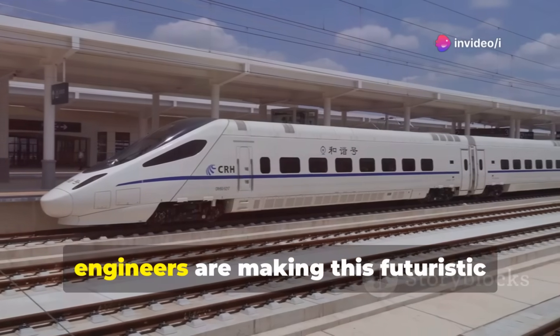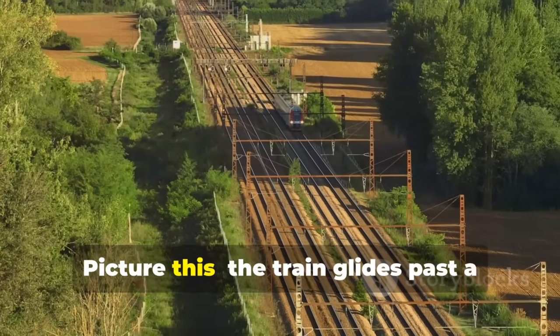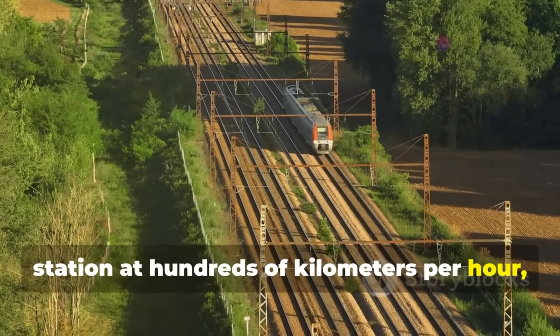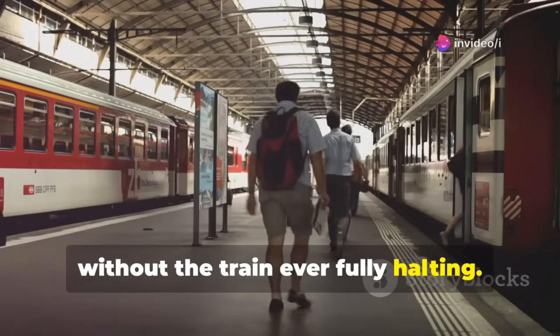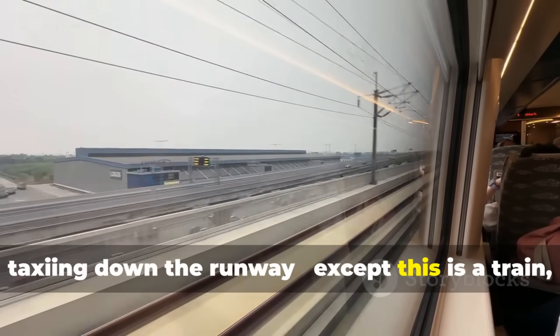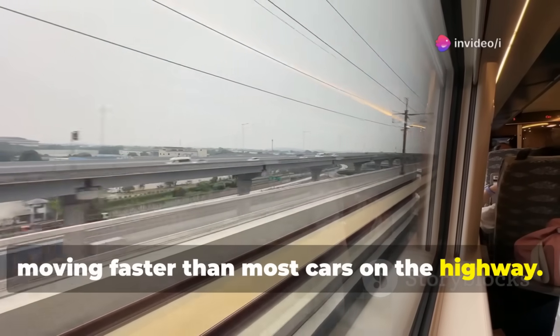Here in China, engineers are making this futuristic vision a reality. Picture this: the train glides past a station at hundreds of kilometers per hour, but passengers still seamlessly hop on or disembark without the train ever fully halting. It's like boarding a plane while it's taxiing down the runway, except this is a train moving faster than most cars on the highway.